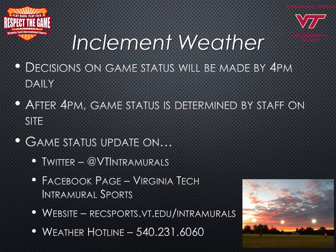There are times when the weather does not cooperate and decisions on game status will need to be made by the intramural sports staff depending on inclement weather. We will make a decision by 4:00 p.m. daily for the first scheduled game of the day. After 4:00 p.m., the game status is determined by the staff on site. To be up to date on game status, visit Twitter at VT Intramurals, our Facebook page Virginia Tech Intramural Sports, our website recsports.vt.edu/intramuralsports, or the Virginia Tech weather hotline at 540-231-6060.